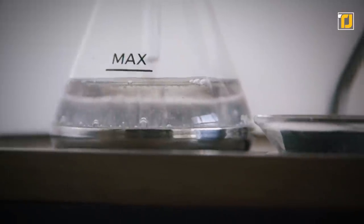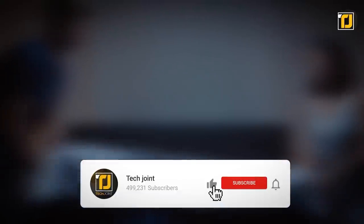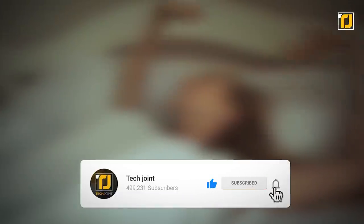Alright, comment below which of these gadgets you're getting your hands on first. Don't forget to like the video, subscribe to TechJoint, and we'll see you in the next one.